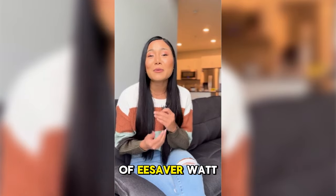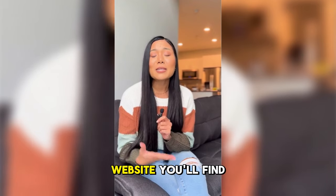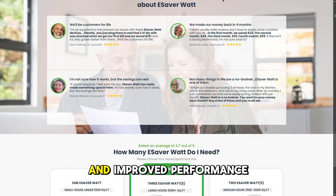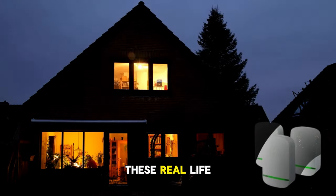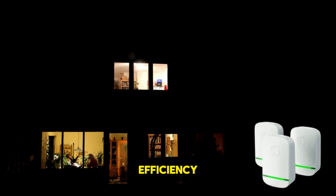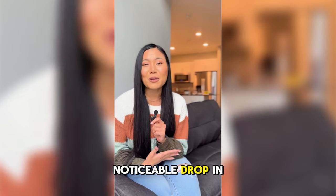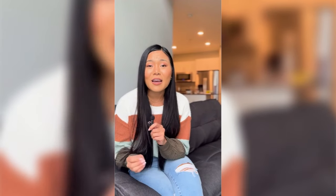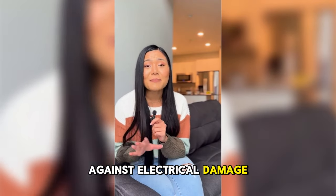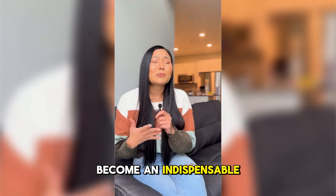Satisfied customers speak out. One of the standout features of eSaverWatt is the sheer number of happy customers who've shared their experiences. On the official website, you'll find countless genuine testimonials from users who've seen remarkable savings and improved performance in their appliances. These real-life success stories prove that eSaverWatt truly delivers on its promise of efficiency, savings, and sustainability. Customers consistently report a noticeable drop in their bills within just weeks of using the device, along with the added peace of mind that comes from protecting their appliances against electrical damage. Many say they wish they'd discovered eSaverWatt sooner, as it has become an indispensable part of their daily lives.